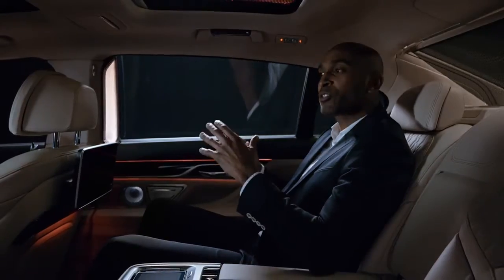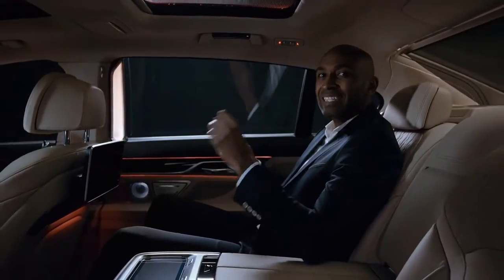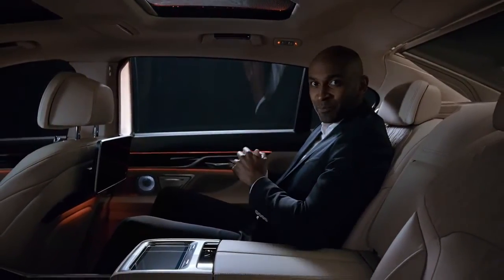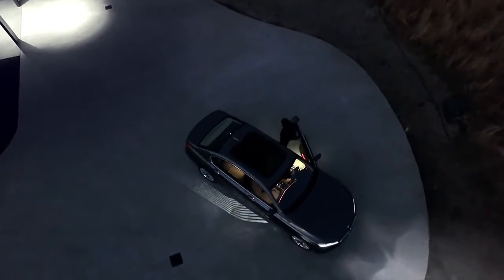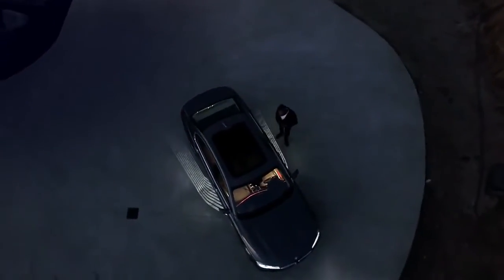To complete this luxurious experience for all of your senses, the all-new BMW 7 Series features the ambient air package with eight different fragrances to choose from. To give you an impressive entrance and exit, it is equipped with the new welcome light carpet, which elegantly illuminates the lateral areas of the car with white light patterns.